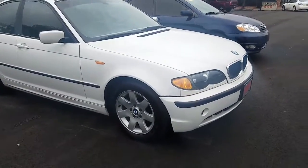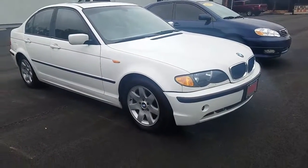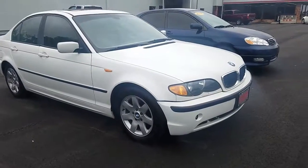Hey everyone, this is Brent Steele here at LaGrange Toyota. I wanted to send you a quick walk-around video of the BMW you inquired about.